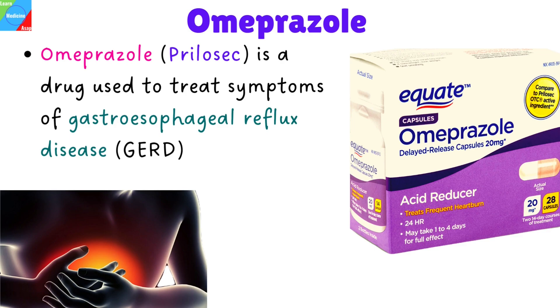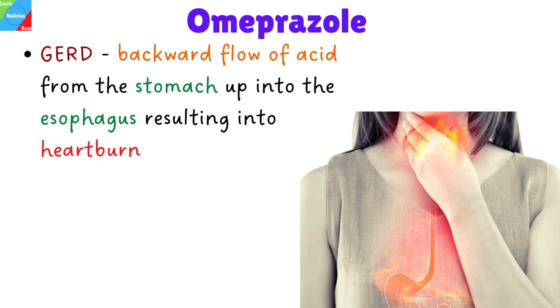Omeprazole, commonly known as Prilosec, is a drug used to treat symptoms of gastroesophageal reflux disease, which is a condition where there is a backward flow of acid from the stomach up into the esophagus causing injury, and resulting in a burning sensation that is felt as heartburn.